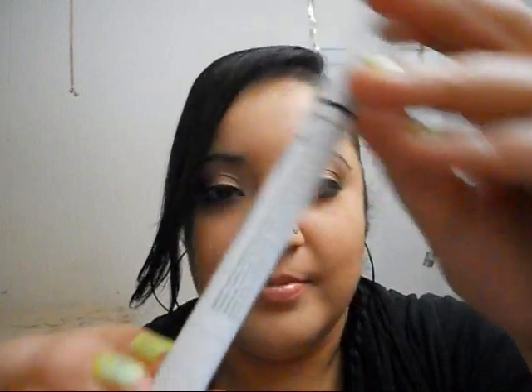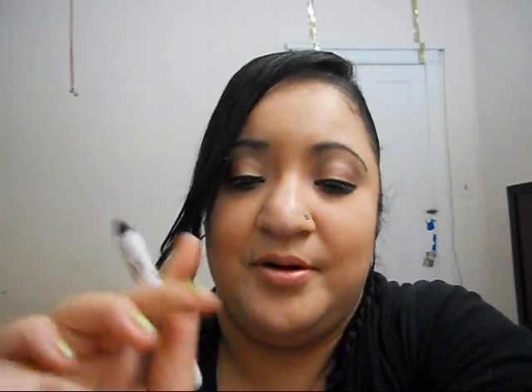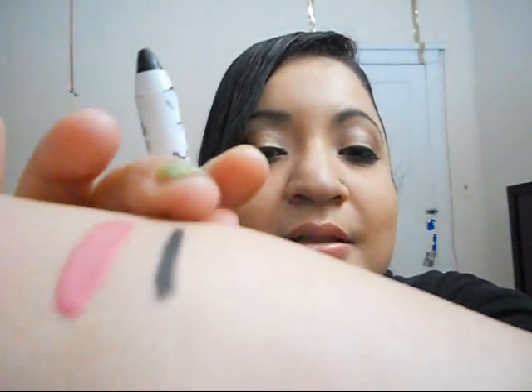And the very last thing from NYX that I got was this Jumbo Eye Pencil in Black Bean. It looks like this. I can't believe I haven't had my hands on Black Bean — I usually always have the milk one. Here's a swatch of it. I bought this for a base or for lining my eye on my waterline. That's a swatch of it right there.